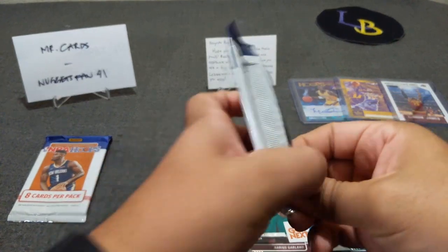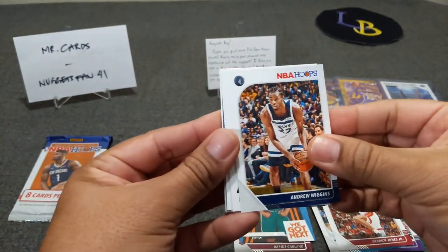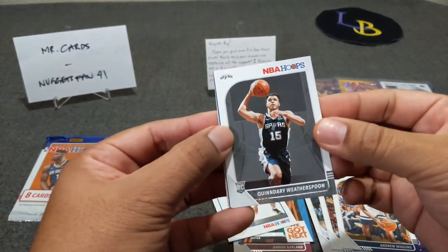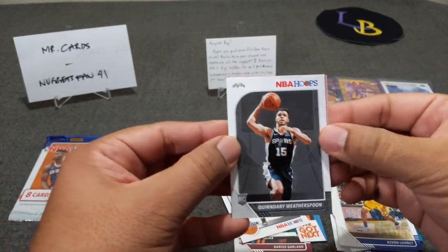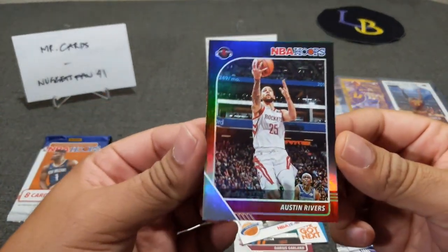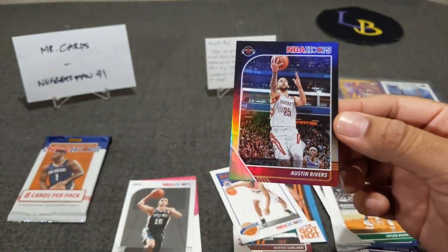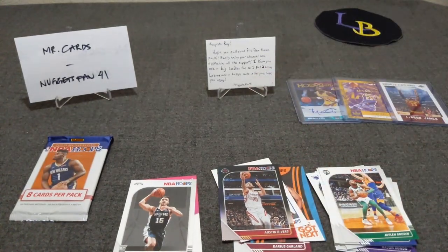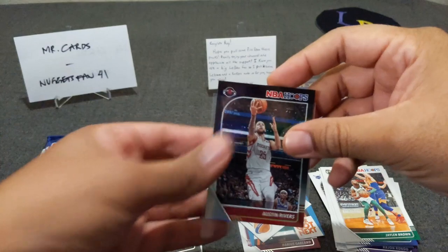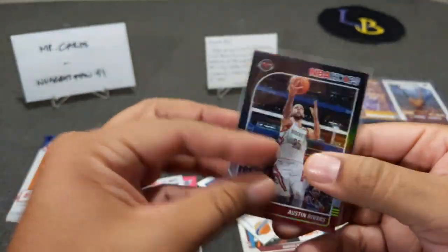Pack number two — be nice to hit an insert. Here we go: Derrick Jones Jr., Andrew Wiggins, Rui Hachimura. Oh — we might have hit an auto here. Witherspoon, Kevon Looney, Jaylen Brown, Austin Rivers — oh crap! Wow, you guys see that? It's right there. We just hit a one-of-one Austin Rivers out of NBA Hoops! I was not expecting that — wow, that's pretty awesome!